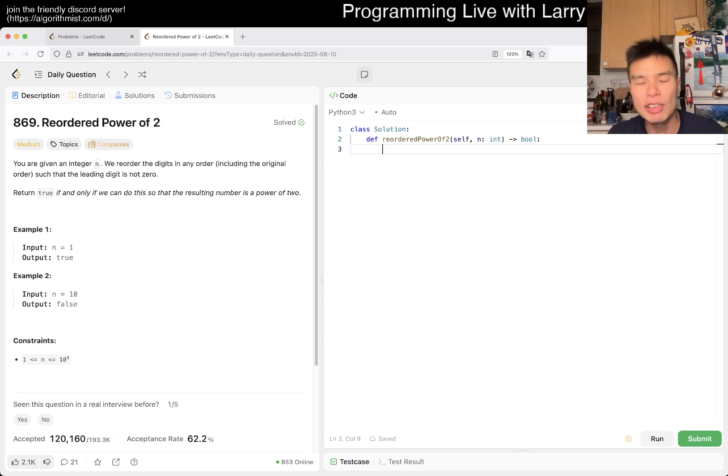Anyway, let's take a look at today's problem. We have LeetCode 869: Reordered Power of 2. You're given an integer and you reorder the digits in any order, including the original order, such that the leading digit is not zero. Return true if and only if we can do this so that the resulting number is a power of 2.